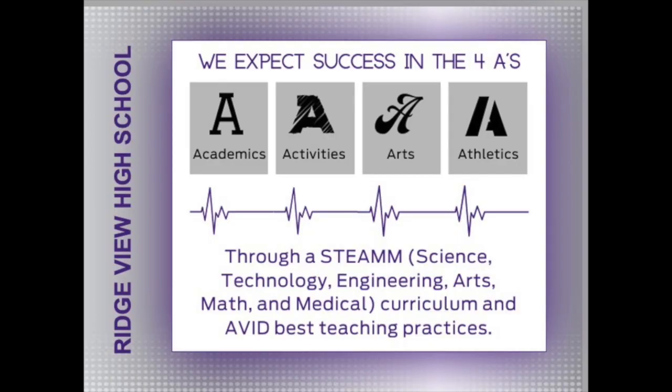We are a school focused on developing a child in all areas — we expect success in academics, athletics, arts, and activities. And because we have that expectation, my job, the role of my admin, the role of our teachers and counselors is to make sure that we put the support system in place and give you everything that you need to help you reach success.